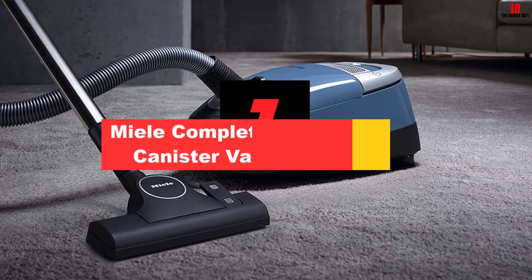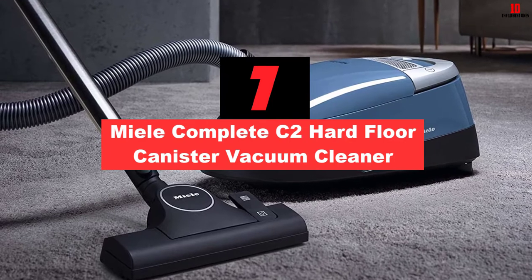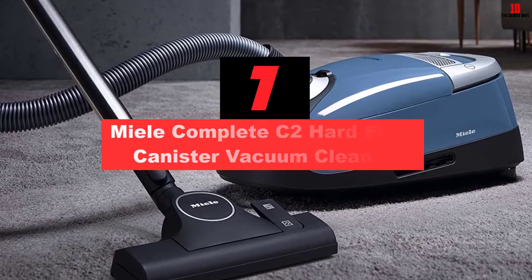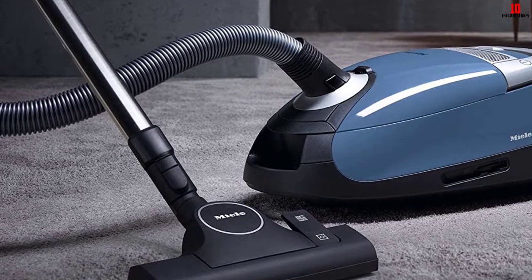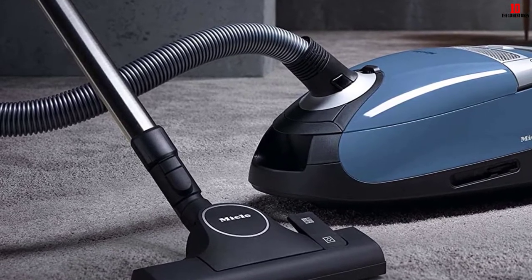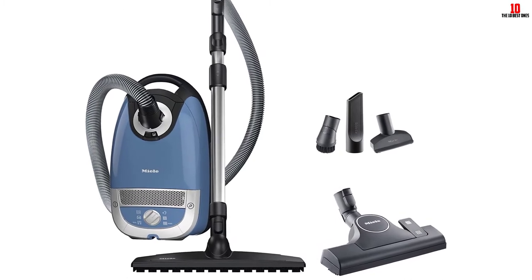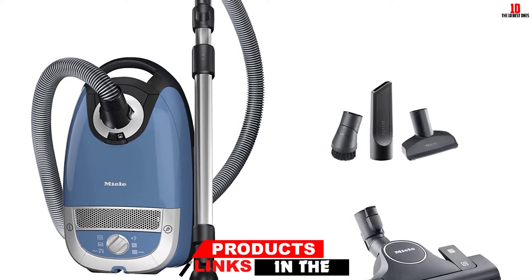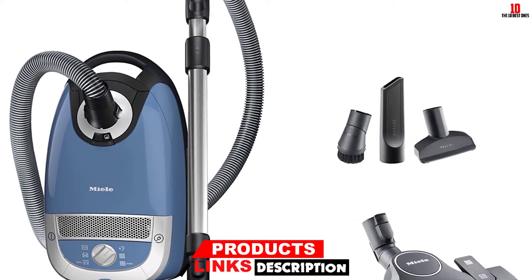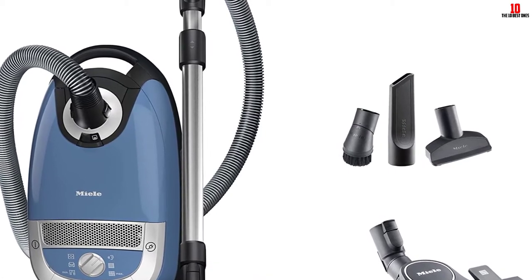At number 7, we have the Miele Complete C2 Hard Floor Canister Vacuum Cleaner. Miele is one of the best canister vacuum manufacturers, and they have some affordable machines in the C2 series. However, they did not compromise on power. The Miele C2 Hard Floor is powered by a 9.5-amp motor and thus has enough power to pick up dirt. Moreover, it has a 33-foot cleaning radius, which is enough for most tasks.